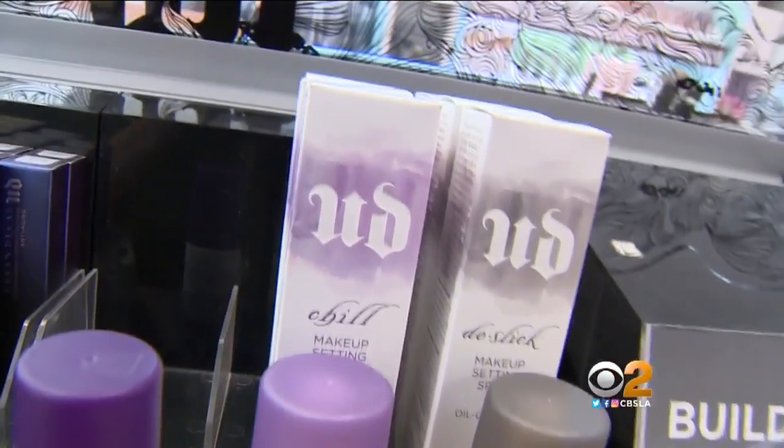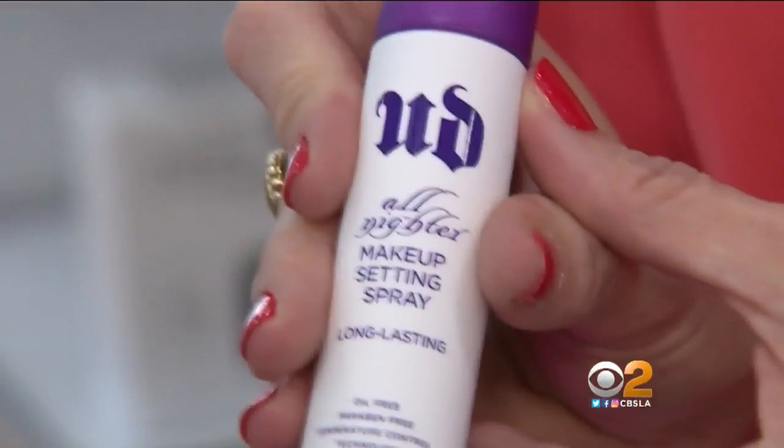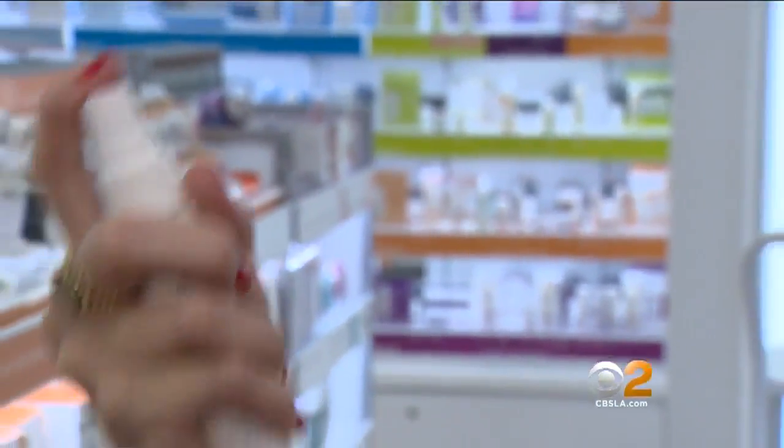And finally, just as you set your 'do with hair spray, you can also set your face with a finishing spray. I'm ready to go.